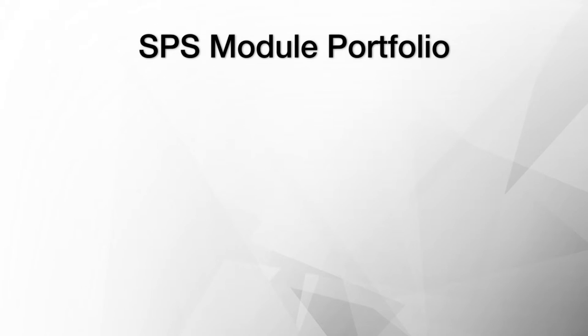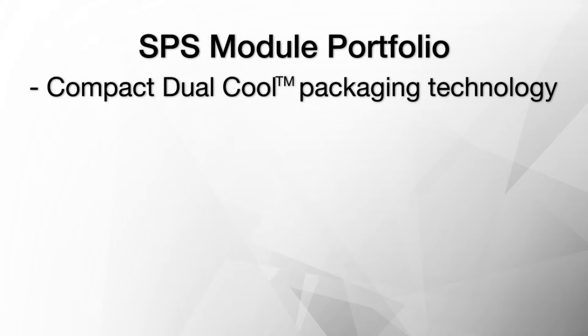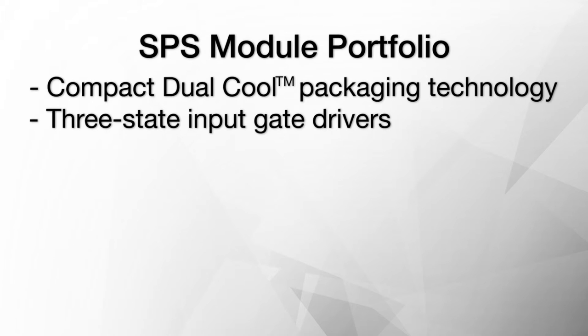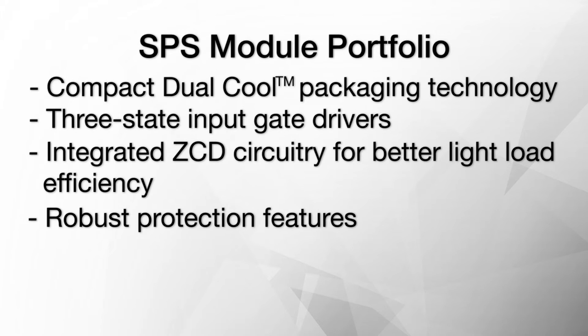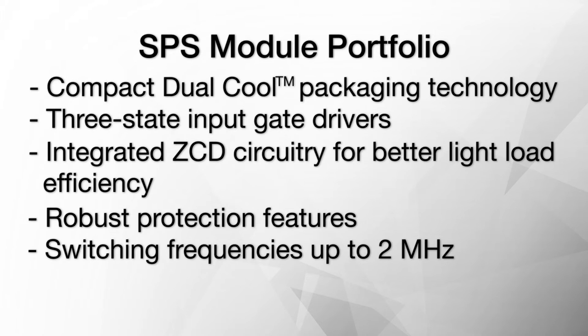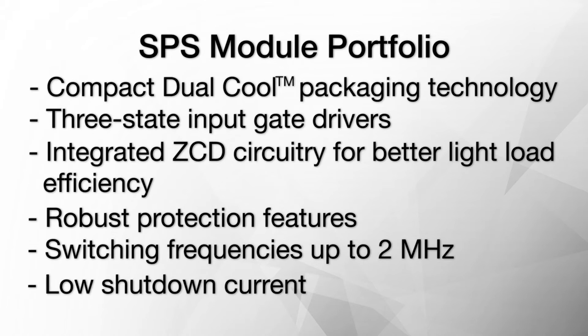Fairchild's SPS module family provides many key benefits for your design, including compact dual-cool packaging technology, 3-state input gate drivers, integrated ZCD circuitry for better light load efficiency, robust protection features, switching frequencies up to 2 MHz, and low shutdown current. For more information on Fairchild's SPS module family and how to design them into your system, please visit fairchildsemiconductor.com/SPS.